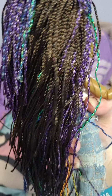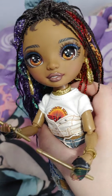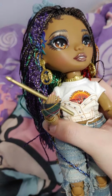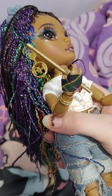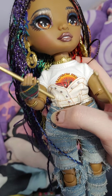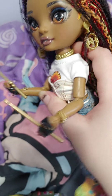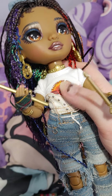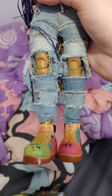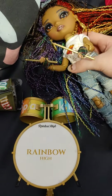She has really pretty multi-colored braids in her hair, which I really like. She has earrings that say Rainbow High, and she has drumsticks and fingerless gloves. She has a cute outfit — it's very nice and it's all separate pieces. She also has really nice detailed shoes, so I like her outfit a lot.